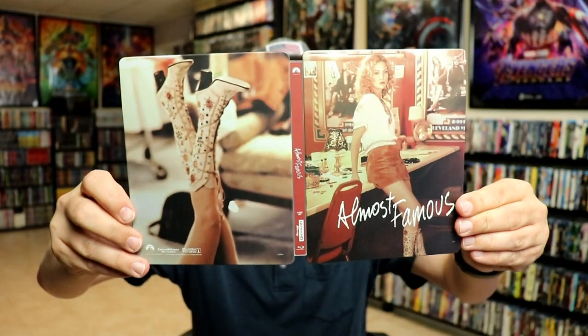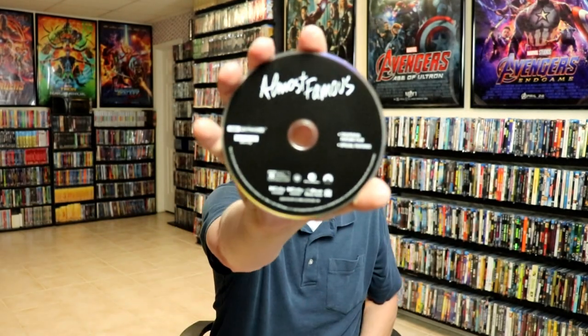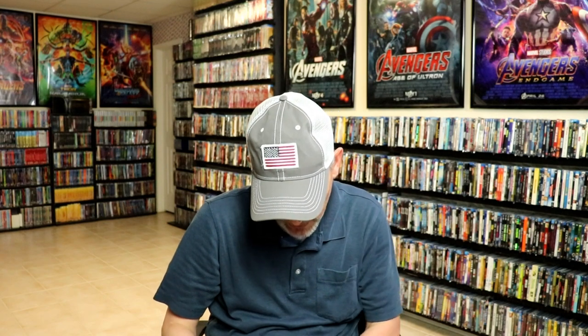When we open it up, we've got our front and back together — really nice looking steelbook. On the inside we do have our 4K disc with the theatrical feature film and special features.